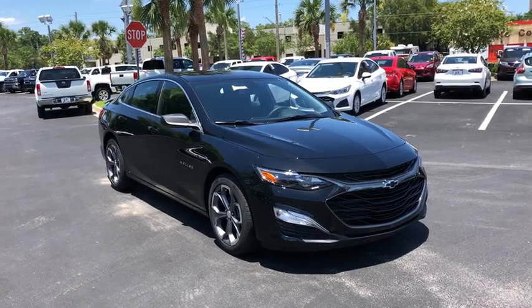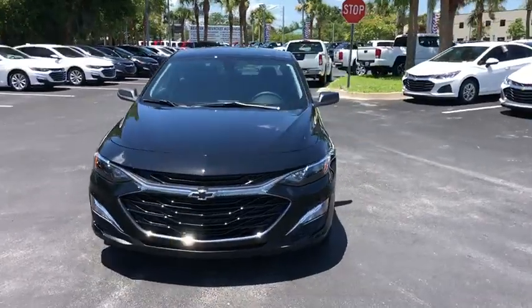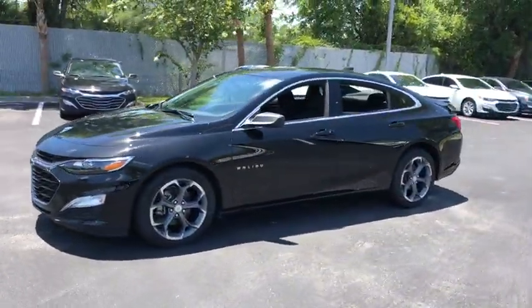2019 Chevrolet Malibu — a combination of performance and fuel economy. The Malibu is a great commuting car, and this vehicle has less than 100 miles.